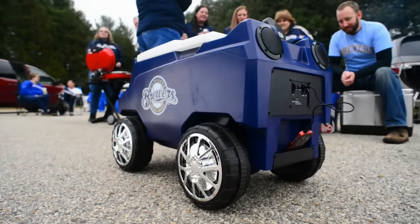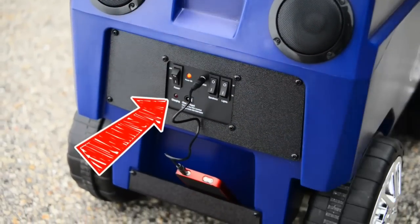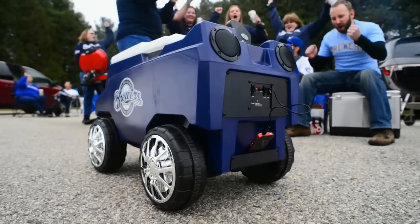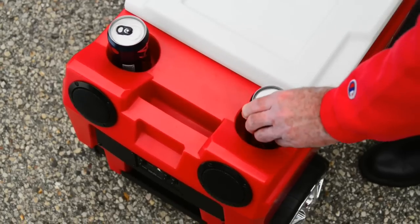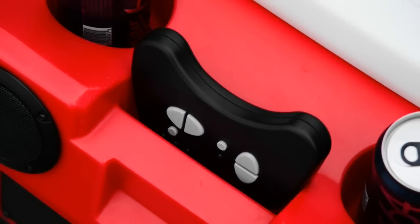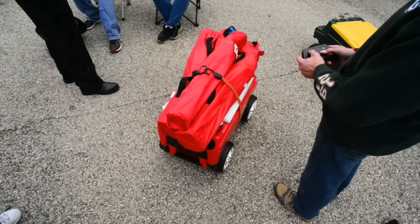This innovative creation is so much more than just a cooler. The Rover is an entertainment center featuring powerful 10-watt speakers. Just plug in your phone, set it in the top holder, and you can listen to music or the game. The Rover has two built-in can or bottle holders, plus a dry storage area for things like your bottle opener or your remote.